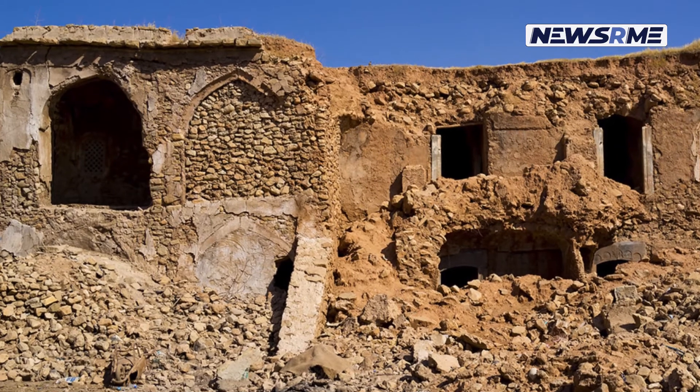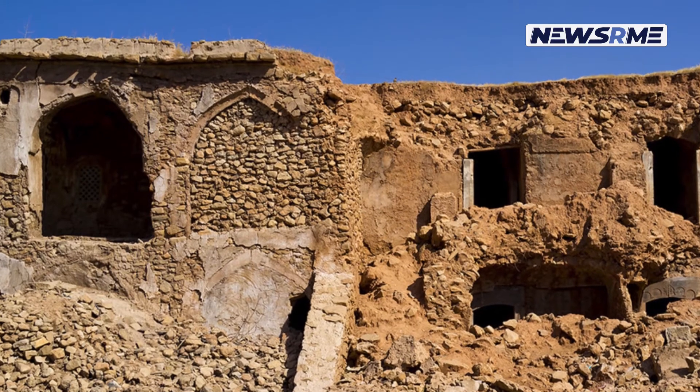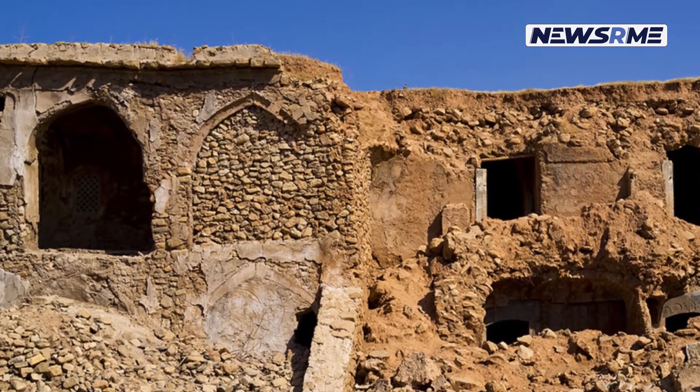In spite of the many repair attempts, the courtyard and apartments of the two-story caravansary still have remnants of its former walled walls.